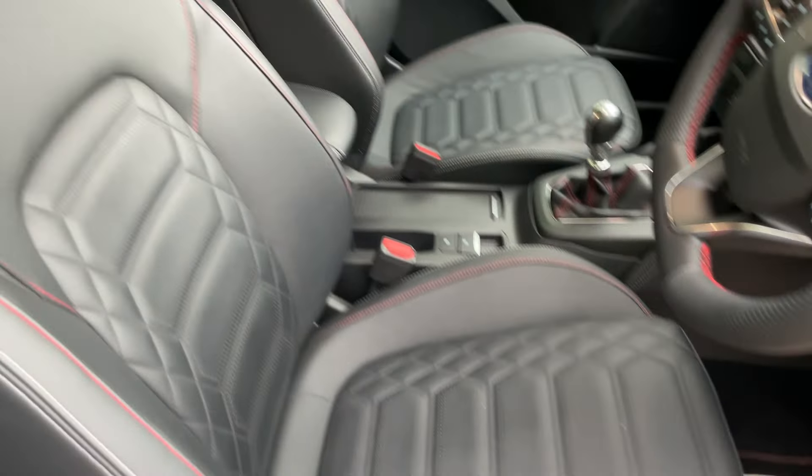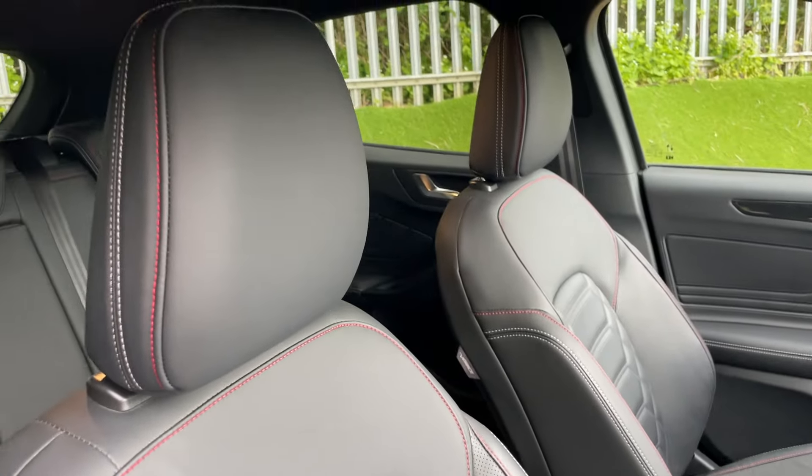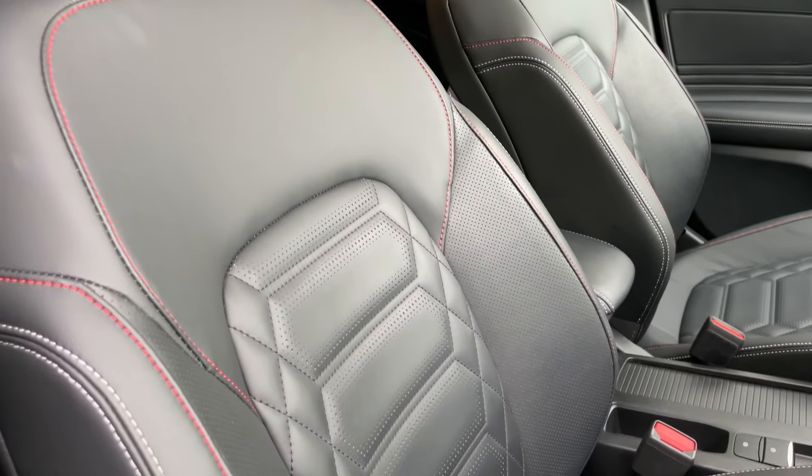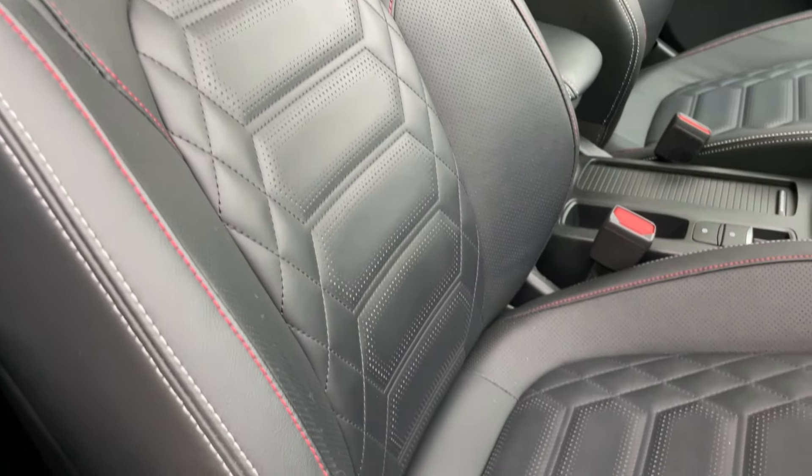This is the driver's and passenger's seat — beautiful leather in marvellous condition, perforated on the lower back and base part of the seat.